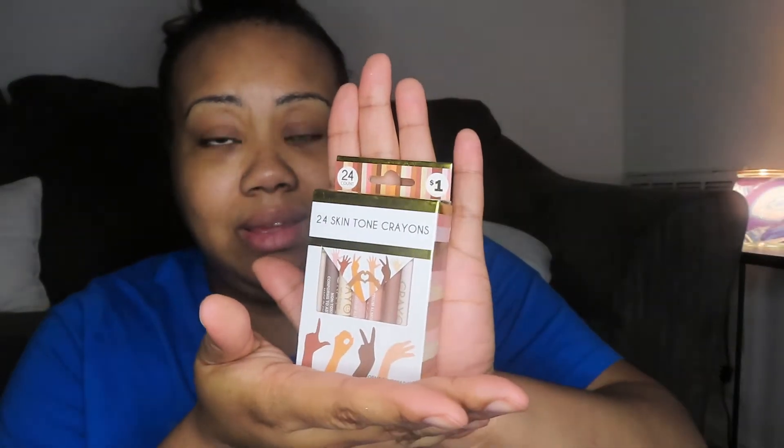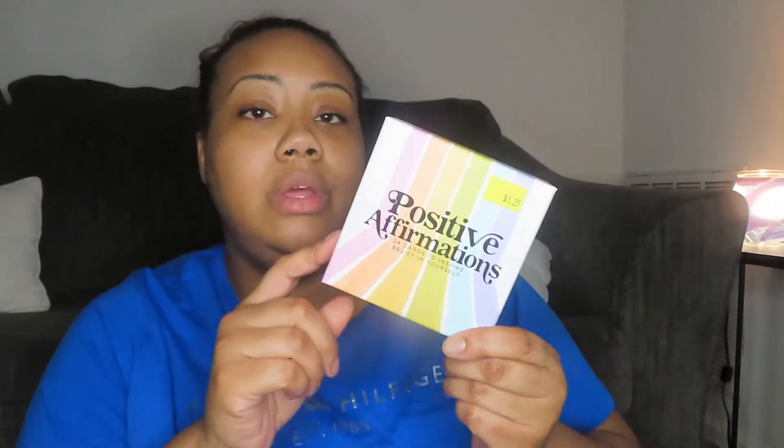I got the 24 skin tone crayons — I thought that was really, really nice. Look at all the melanin colors, super cute! And then the last thing from Five Below is this box of positive affirmations — 24 cards to inspire belief in yourself. It's really good for not only me but my oldest son. Some of them say things like 'My potential is endless,' 'I am proud of who I've become,' 'I am stronger than I think.' Really cool.